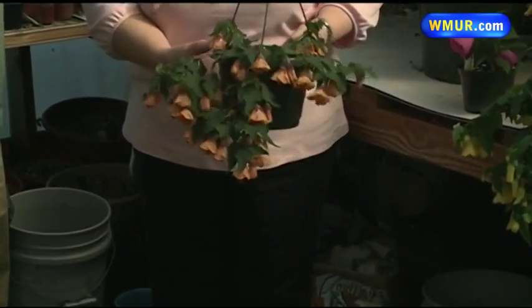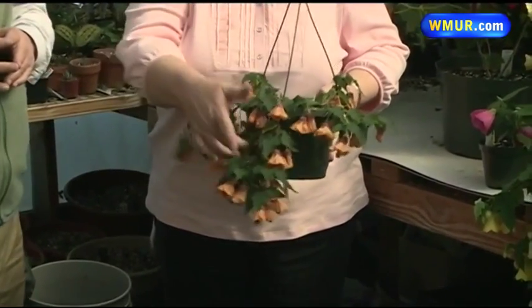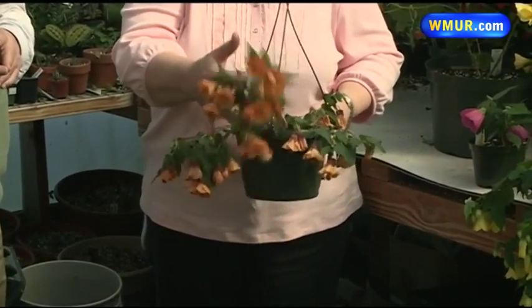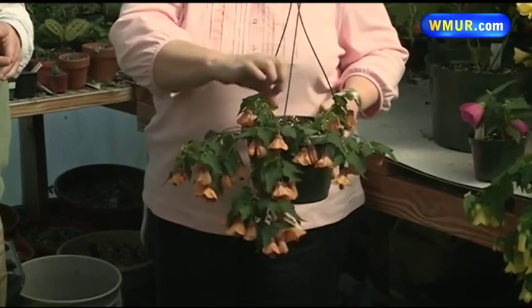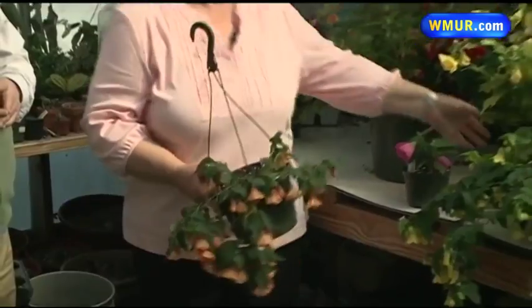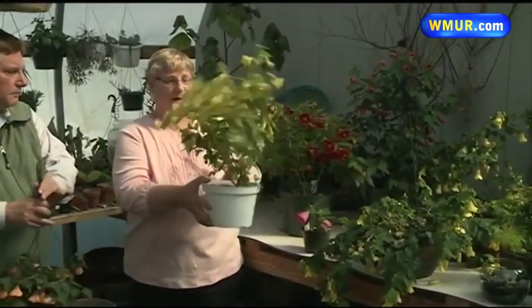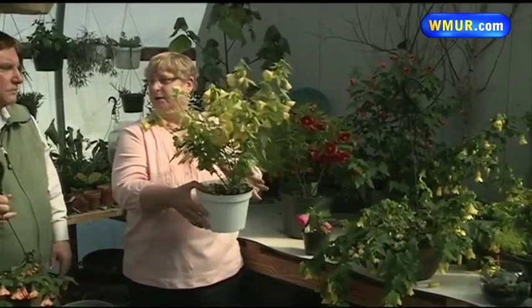Now here we can see the one you have in your hand — it tends to droop over the container. These don't have very strong stems, so if you don't keep pruning them back to make the stem get thicker, then you can have them in a hanging basket. And you can see this one that's more tree-like has been pruned back pretty hard and slowly but surely trained to be more of a tree form.